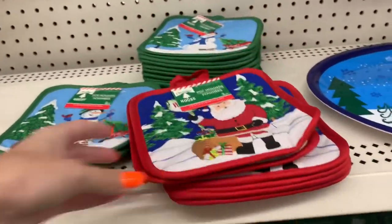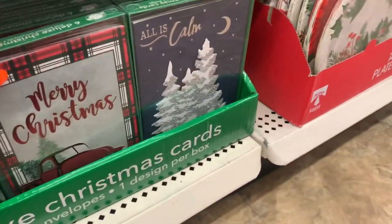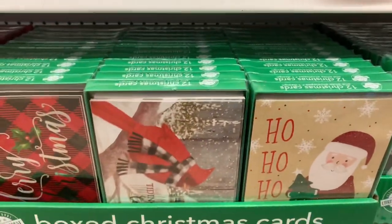I remember these from last year. And they have so many cute cards. This is where you should get your cards, especially if you have a lot to mail out, because you get quite a few in a pack for a dollar. And they have some really pretty ones.